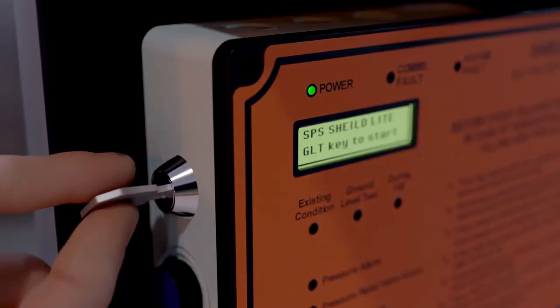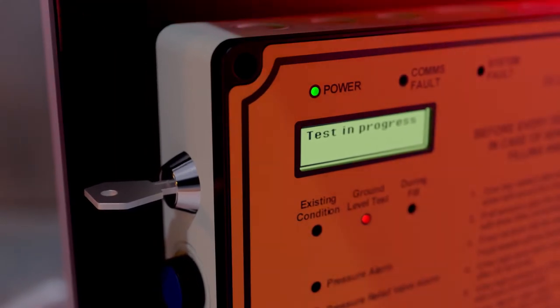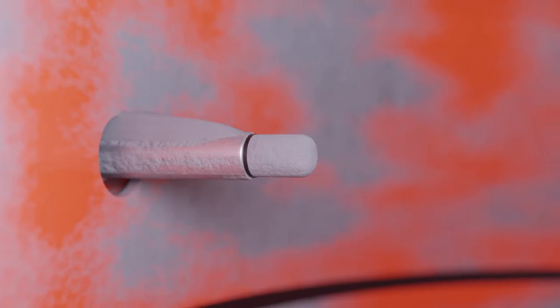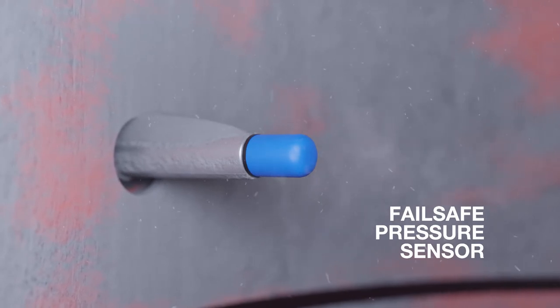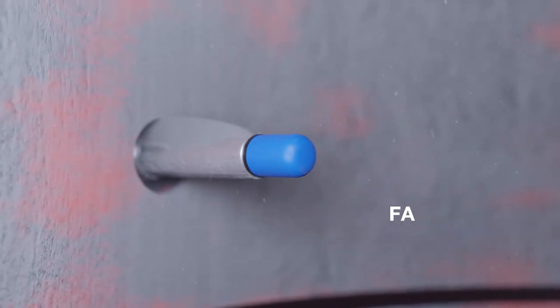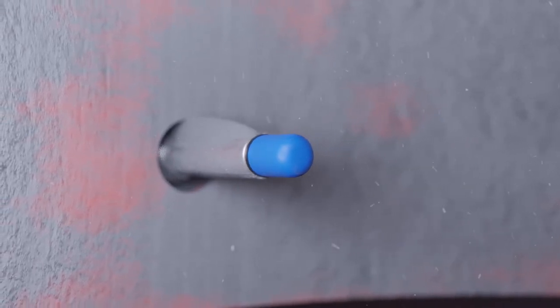With a single key turn, you achieve total silo safety. This ground level test checks the following vital equipment: the fail safe pressure sensor cleans the breathable membrane, tests the pressure sensor function by measuring a test pulse, and electronically tests the unit to confirm it is 100% fully functional.